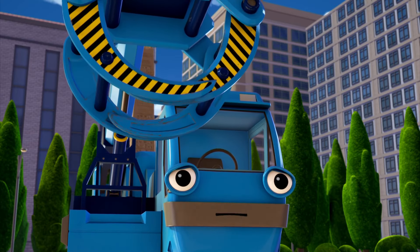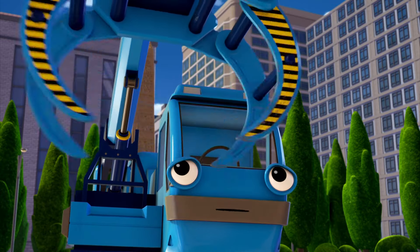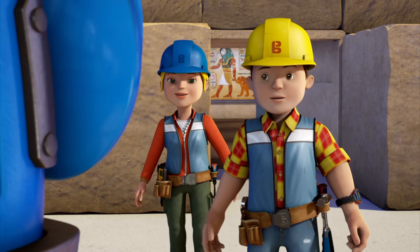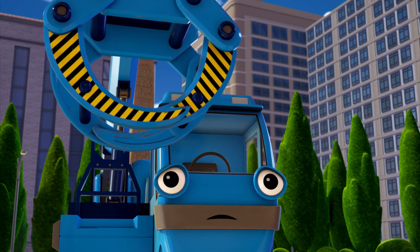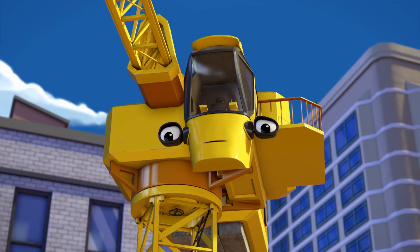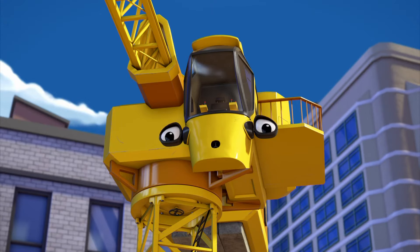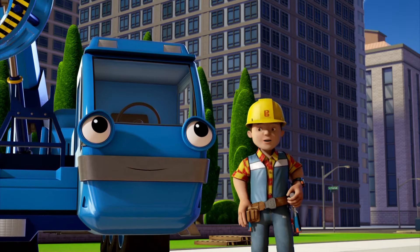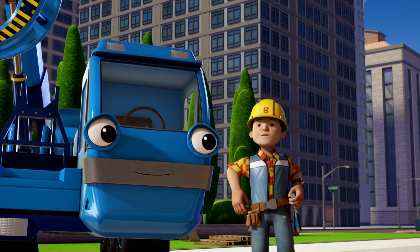Oh, Bob, I'm sorry I blocked you in. I just wanted to keep building and use my new claw. Well, no real harm done, Lofty. Although it is good to be outside again. I was having too much fun working with Tiny. I'm glad you like working with me, Lofty. I enjoy working with you too. You do? Sure. You can move about and do the important smaller jobs while I do the heavy bigger jobs. We work well together. Like a team? Like a great team.